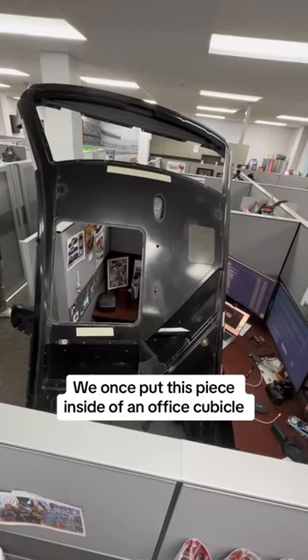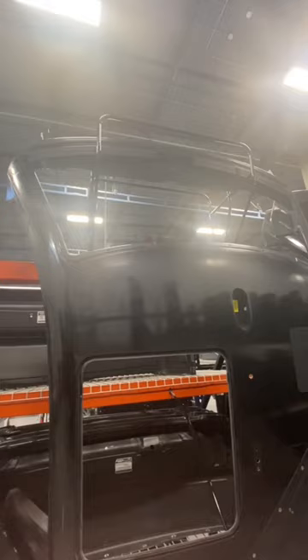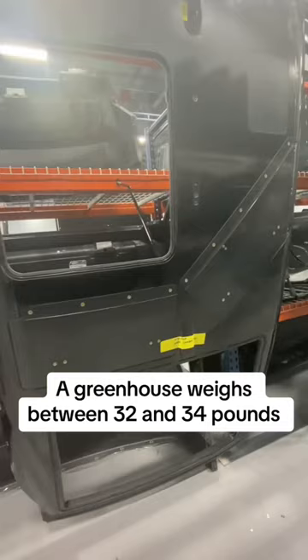You may have seen the video where we put a greenhouse inside of an office cubicle, but did you know that getting it in there really wasn't all that hard? Despite its intimidating size, the greenhouse only weighs between 33 and 35 pounds. While it took some quick thinking to fit it inside of the cube, lifting it up and down was no issue.